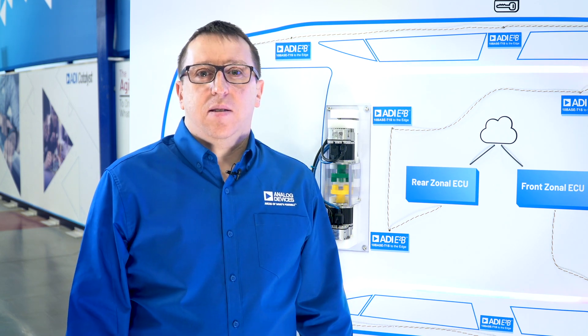Hello, my name is Derek Burke, System Applications Engineer at Analog Devices. Today, we are introducing ADI's E2B 10Base T1S technology.